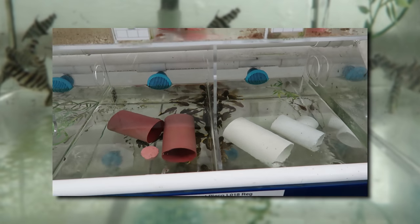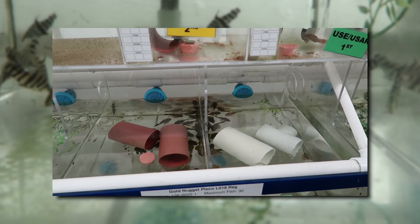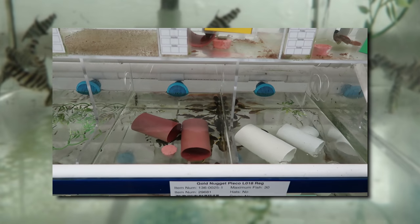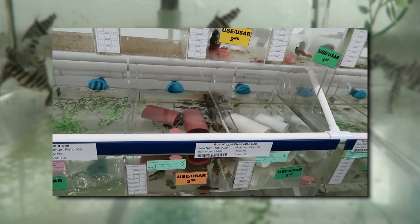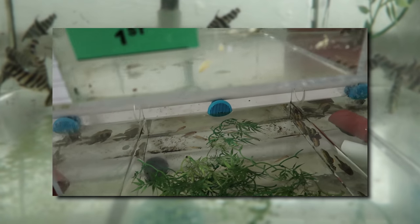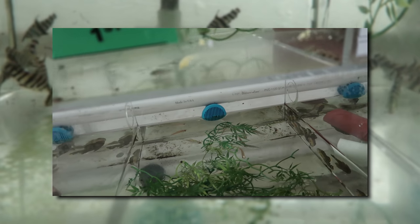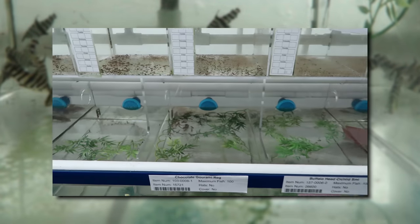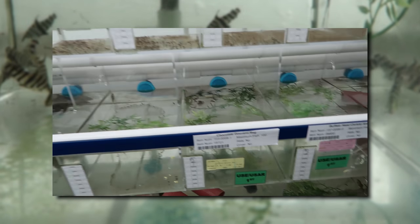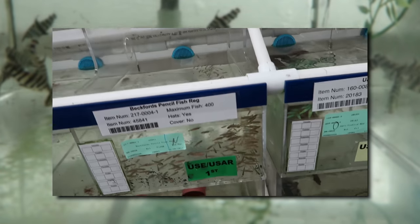Fish that are nocturnal like loricariids - we want to give them places to hide because we're working all the time and the lights are always on. We need to give them a place to settle down and be comfortable. You can see some plants too - if there's some aggression they can get away from the aggressor. We also use cut up garbage bags for the same reason. I saw those floating and wondered what they were. They spin in the water, give fish a place to get away, and can be sterilized after each use.